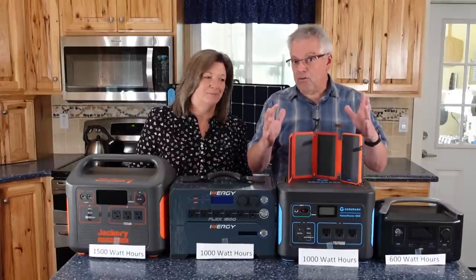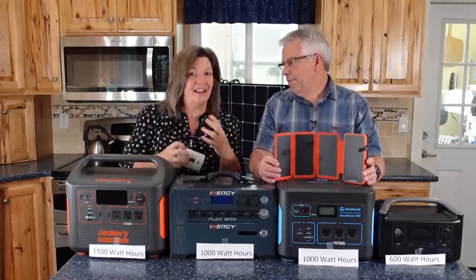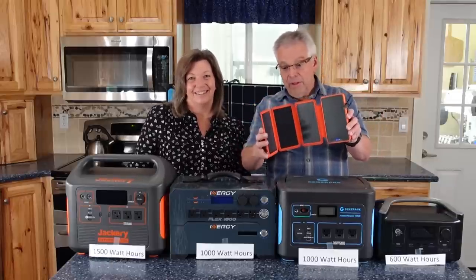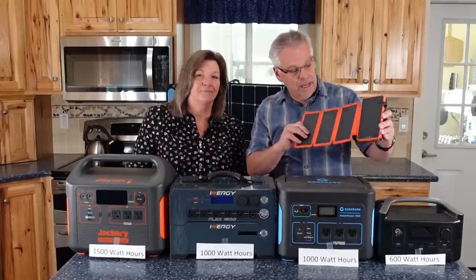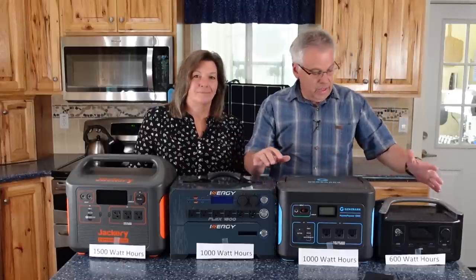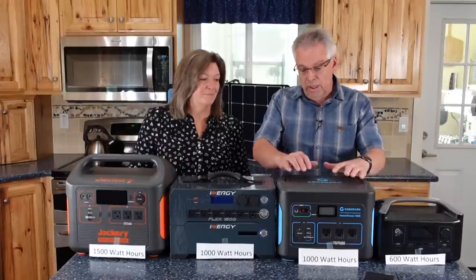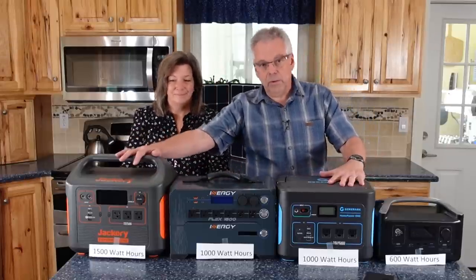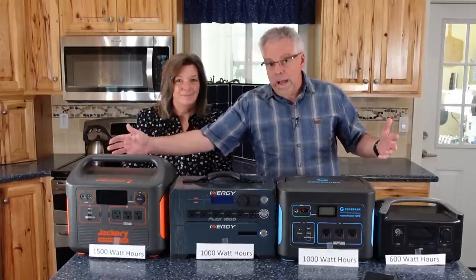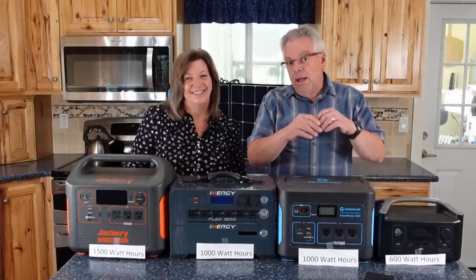Now let's go down the other branch: solar and battery-based systems — which don't emit anything bad for you, so no carbon monoxide detector needed. These range from small battery banks with solar panels to charge cell phones, all the way up to power stations with 600 watt-hours, 1,000 watt-hours, 1,500 watt-hours of storage — and they go up to 3,600 and 6,000 watt-hours. That's where those energy numbers come in — to figure out what size station you need.